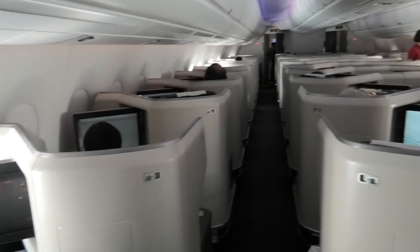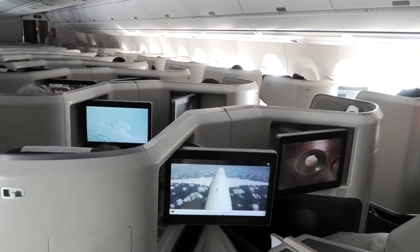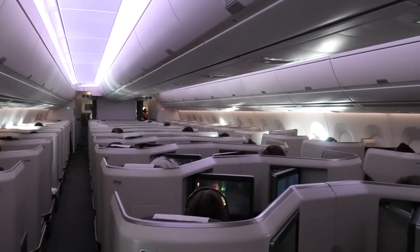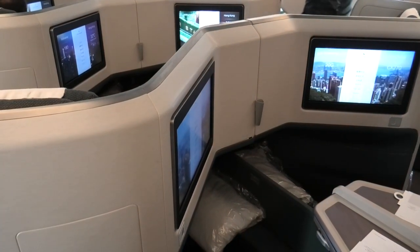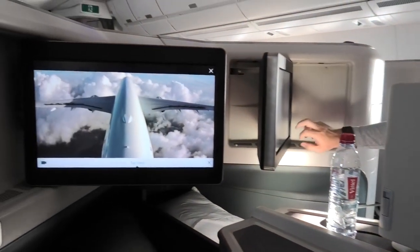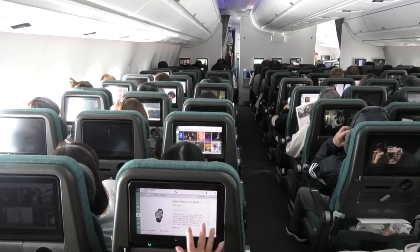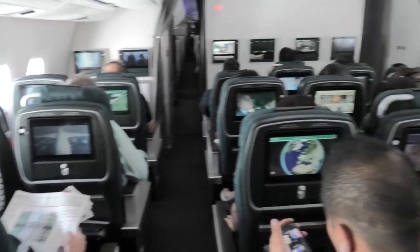The business class cabin on the Cathay Pacific A350-1000 is laid out in a 1-2-1 configuration. Every seat has direct aisle access and, as you'd guess, the best seats for couples are those in the middle. That said, these middle seats are still pretty private. By contrast, the economy class cabin is laid out in a 3-3-3 configuration and premium economy is laid out in a 2-4-2 configuration.